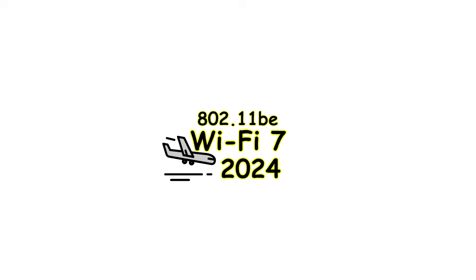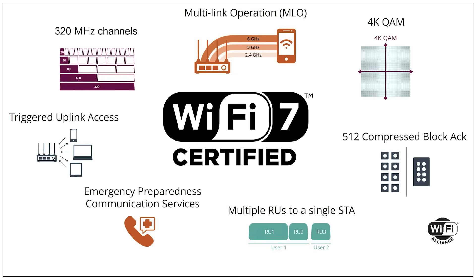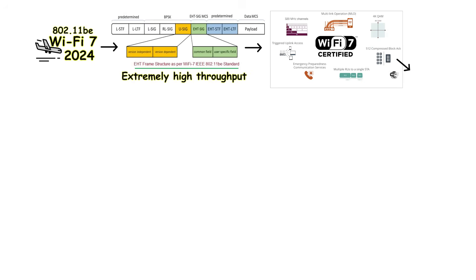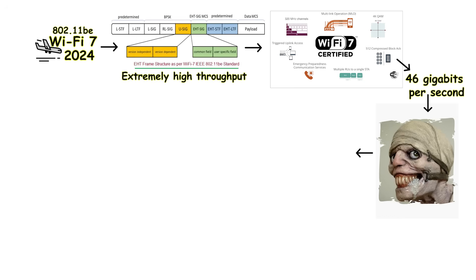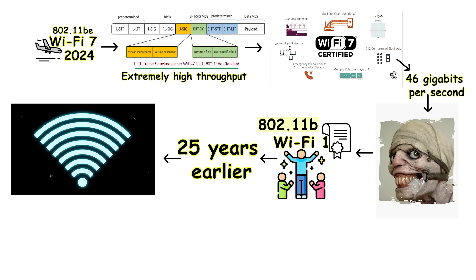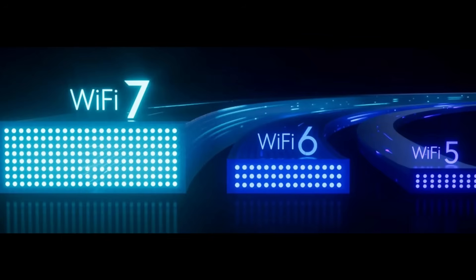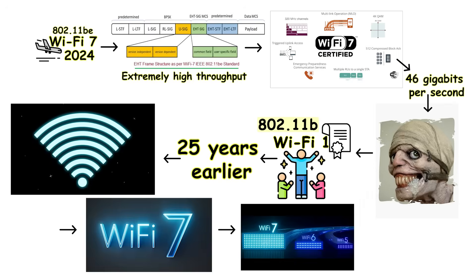Wi-Fi 7, officially known as 802.11be, launched in 2024 and earned the designation EHT, which stands for Extremely High Throughput. This name is entirely appropriate because Wi-Fi 7 can reach maximum speeds of 46 gigabits per second — genuinely remarkable when you consider that Wi-Fi 1 managed only 11 megabits per second just 25 years earlier. The speed alone makes Wi-Fi 7 impressive, but the real advancements lie in the sophisticated technologies that enable both speed and reliability improvements simultaneously.